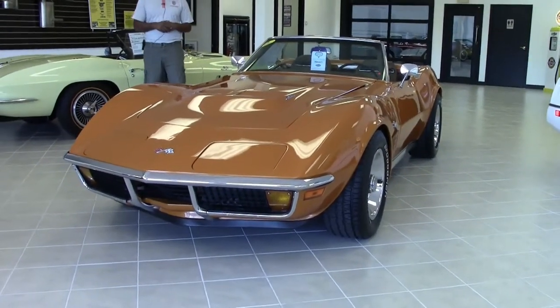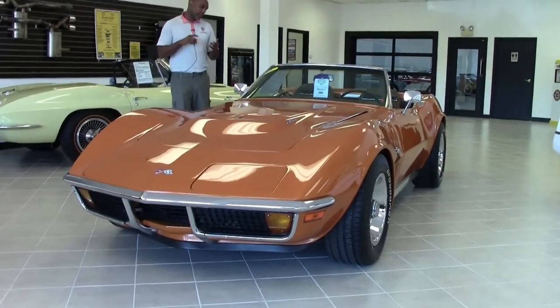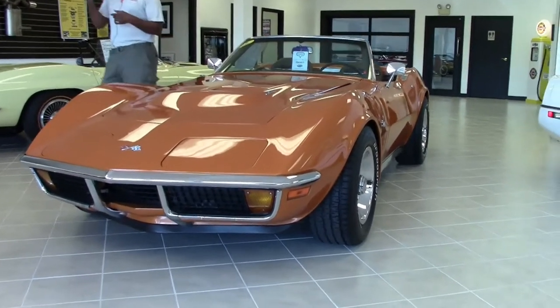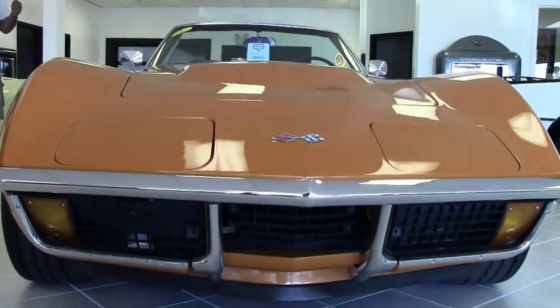This particular car has a lot of desirable options: air conditioning, factory air, power steering, power brakes, power windows. It also has a desirable four speed manual transmission.